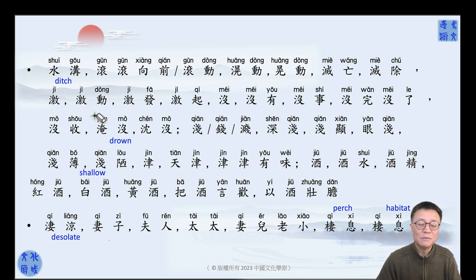滚 means arouse, or stir, or make it exciting — 滚动. When you stir it, when you push it, give a push, give a stir, it's moving — that's called 滚动. When your heart is moved by something, somebody says or does something and you get emotional — 滚动 means exciting and emotional.